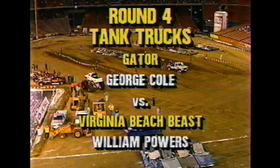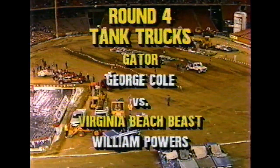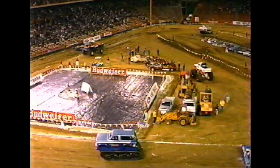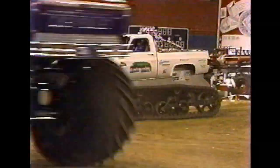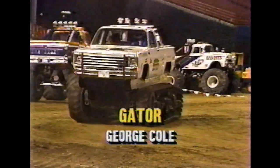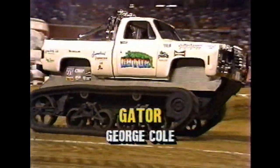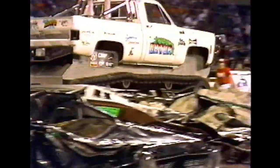They're rolling out the military now. This is the Gator with George Cole behind the wheel against the Virginia Beach Beast, William Powers driving that one. The Gator's an interesting truck — it's a '77 Chevy, but it's got a little bit of camouflage on it too. It definitely has that. It is a military tank driveline under it, with a big 454 cubic inch motor sitting in the back of it, as does the Virginia Beach Beast.